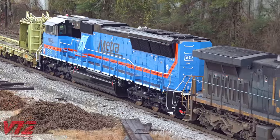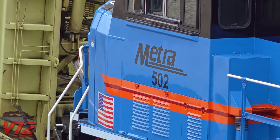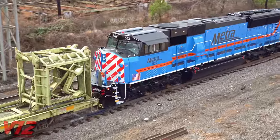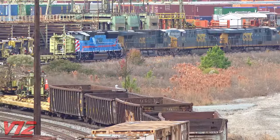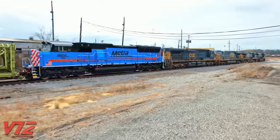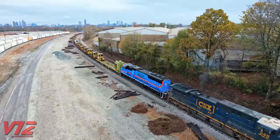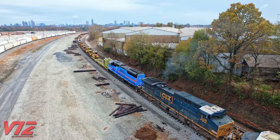The first thing you'll notice about this Metro engine is its striking paint scheme. It pays tribute to the Regional Transportation Authority, or RTA, which will soon celebrate its 50th anniversary — it was formed in 1974. The RTA currently oversees METRA, the Chicago Transit Authority (CTA), and the Pace Suburban Bus. METRA, or Metropolitan Rail, is the service mark of the commuter rail division of the RTA. The history of commuter rail in the Chicago area is long and very interesting, but maybe we'll save that for a future video.